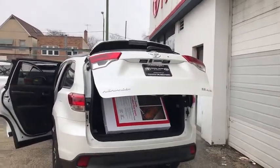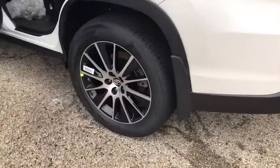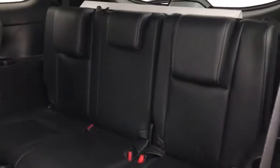Here are some of this vehicle's great options: lane departure warning, all-wheel drive, stability control, navigation system, power passenger seat, steering wheel audio controls, traction control, keyless entry, anti-lock braking system, backup camera, power liftgate.